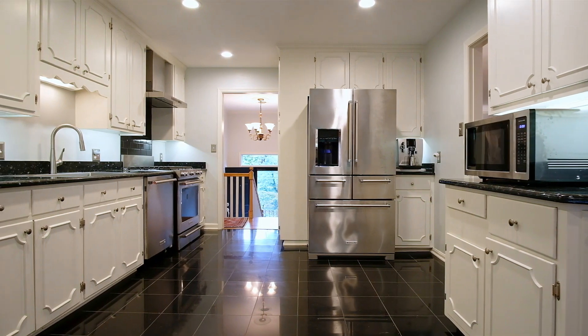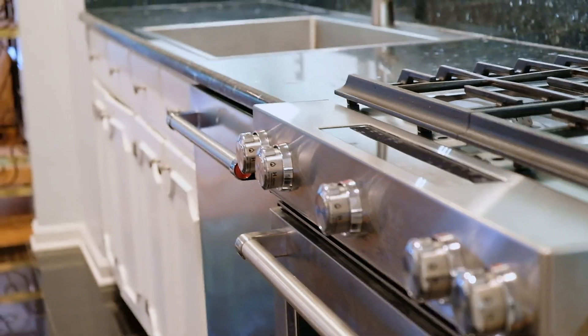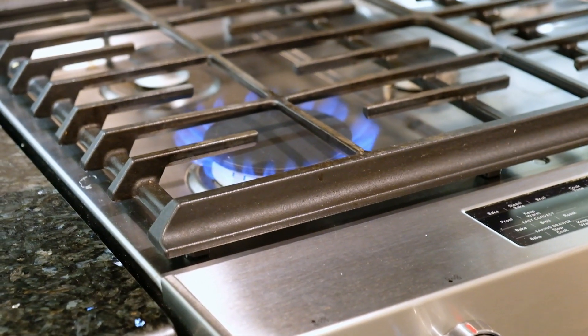Back inside, the renovated kitchen features a suite of KitchenAid commercial-style appliances. There is a dual-fuel range with a range hood which vents directly to the outside.